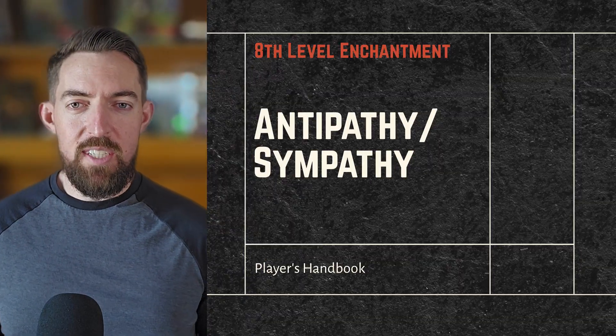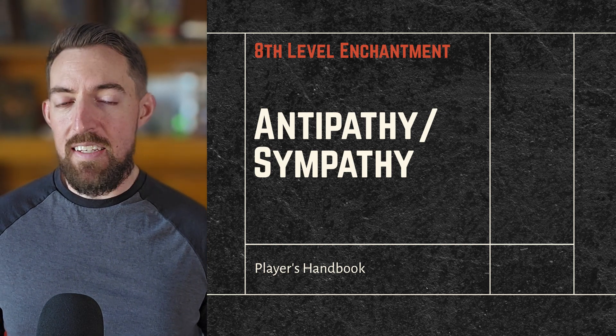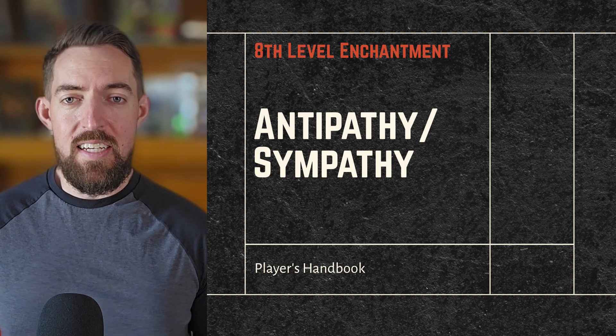Make a horde of hippogriffs stay away, a gaggle of gelatinous cubes draw nearer, or just acquire some groupies for 10 days with Antipathy/Sympathy. I'm John of Forever DM and adventure writer at DumbestD&D.com, and today we're looking at Antipathy/Sympathy, an 8th level spell from the School of Enchantment in D&D 5e.